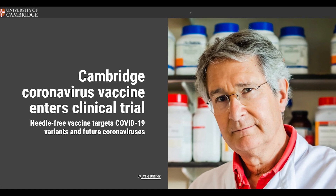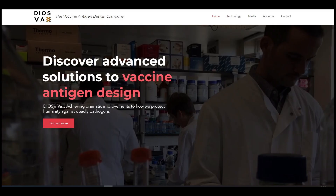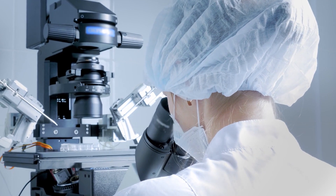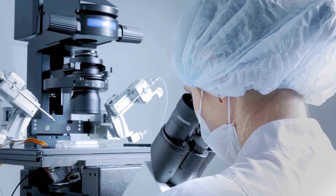At the University of Cambridge, scientists worked to create a next-generation COVID-19 vaccine in collaboration with the company Diosynvax. The new vaccine uses a needle-free injection — no needles of any kind that will prick the skin. Scientists cleverly utilized a blast of air to deliver the product into the skin.